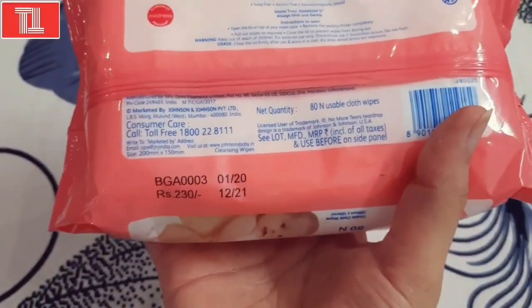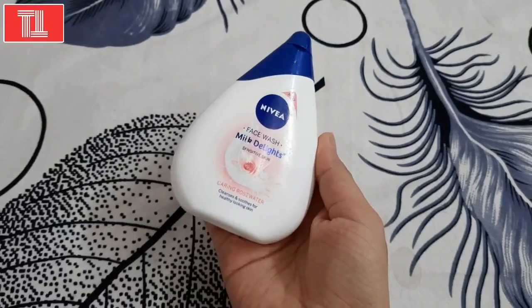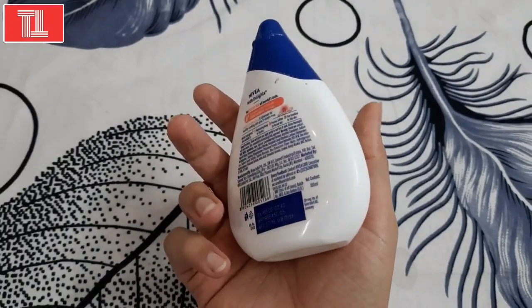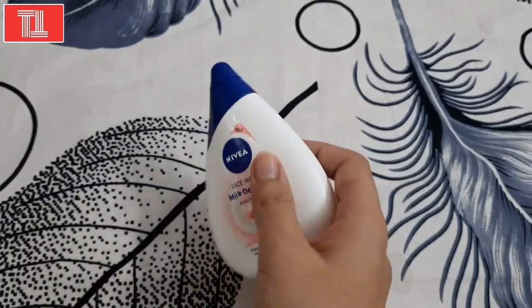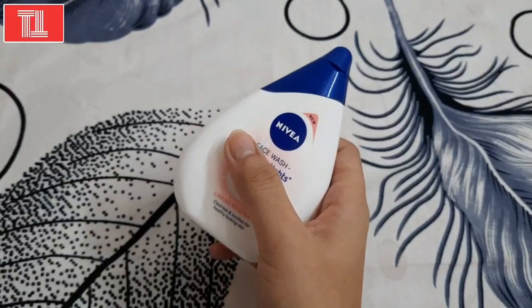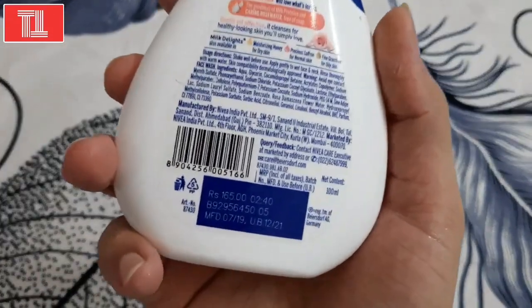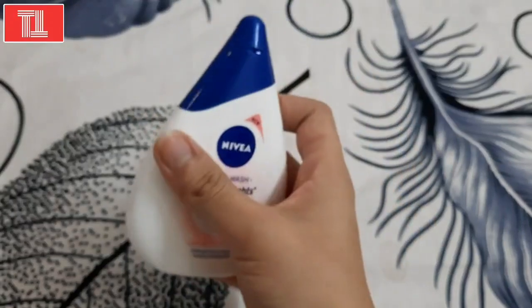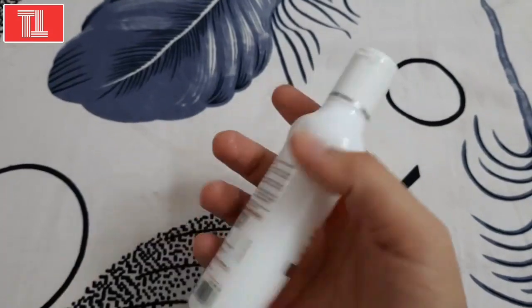This is only for 230. After cleansing, you need a good face wash, and this is Nivea Micellar light face wash. This is my favorite, specially for sensitive skin, but it works for combination to normal skin as well, and it is only for 165. It is a must-have product.